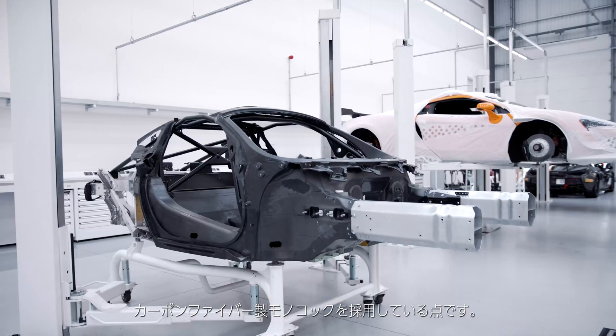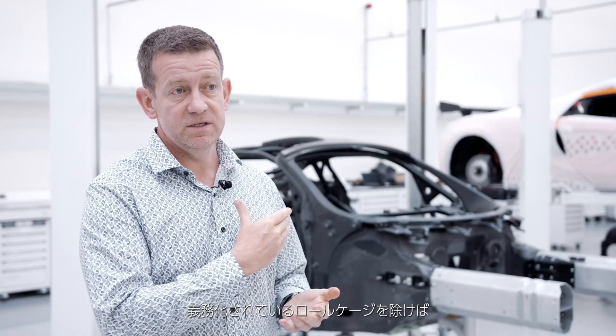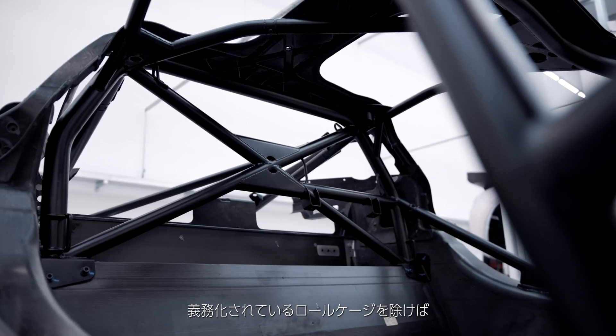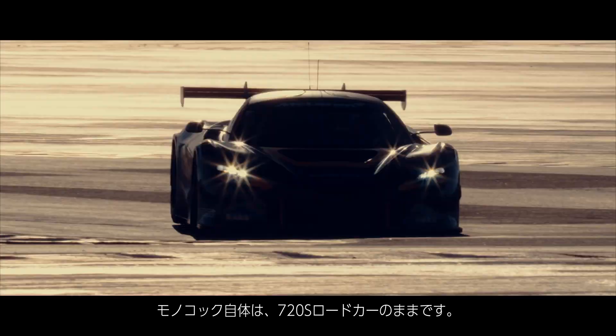One of the elements that makes the 720S GT3 unique in the world of GT3 racing is the carbon fibre monocoque that forms the core of the 720S GT3 car. And as you can probably see, aside from the mandatory safety cage, the monocoque itself is virtually untouched from the 720S road car.